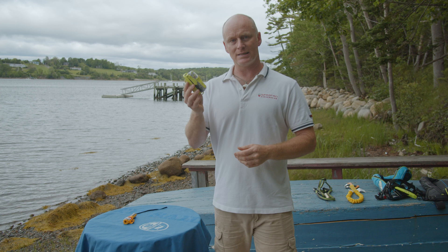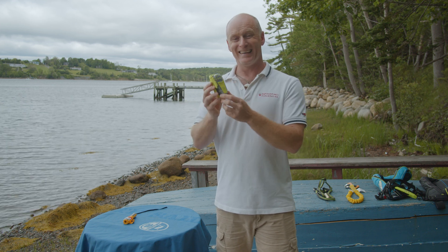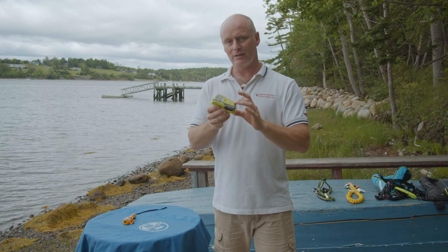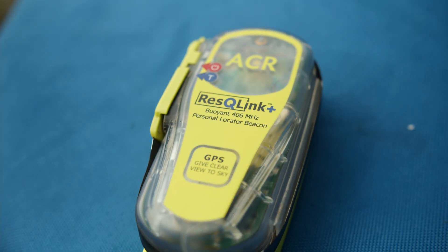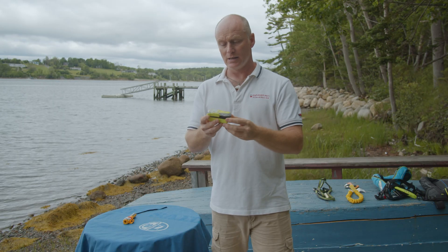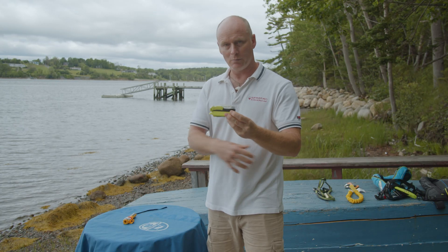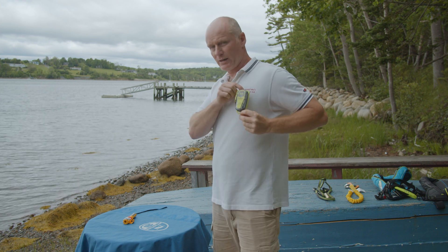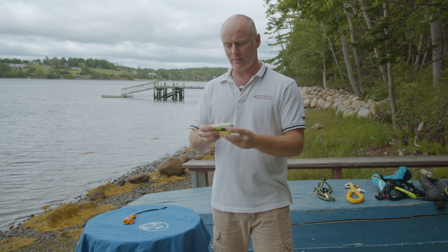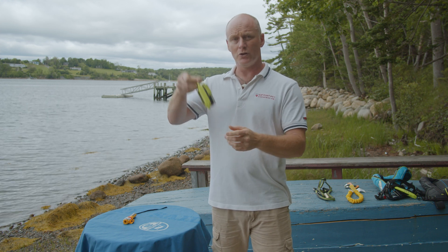We're going to start with the ACR Rescue Link Plus, which is a personal safety device that can send a message to a satellite and save your life. For sailors, this would be inside a pack of equipment you have with you. It's too big to go into your life jacket, so it may be in a pouch or a pocket — somewhere it's secured to you and can't be lost.